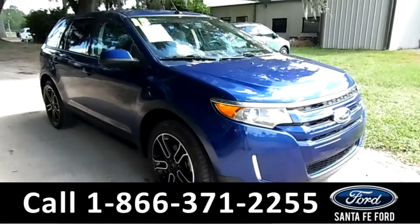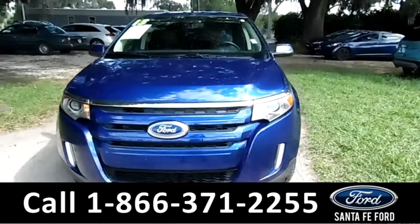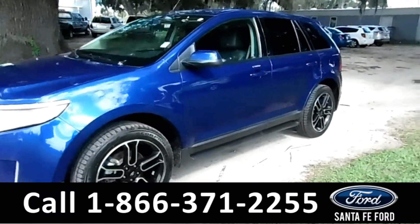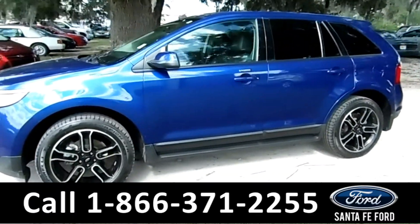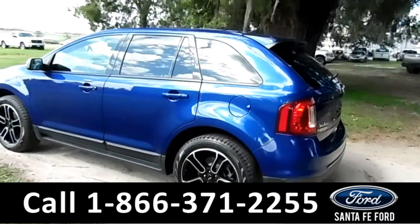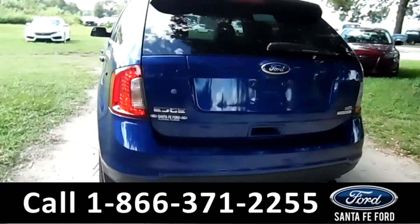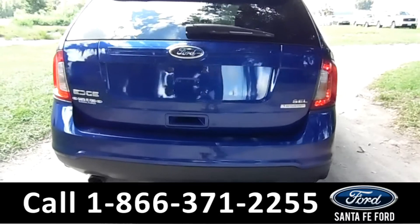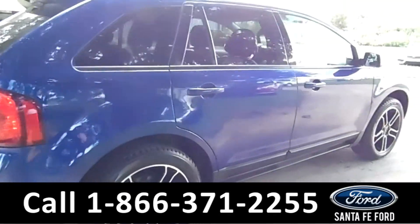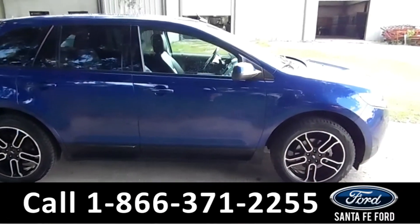Hey folks, it's Brandy again here from Santa Fe Ford. I'm here with a 2013 Ford Edge. This vehicle has fog lights, alloy wheels, a keypad door lock, remote keyless entry, solar tinted windows, a spoiler, backup camera and sensors, dual exhaust, and it is an EcoBoost engine as well. For more information on this vehicle, please go to SantafeFord.com to check out the Carfax.